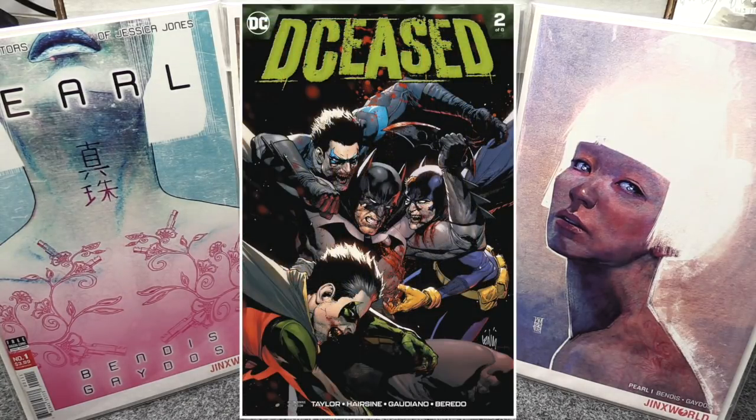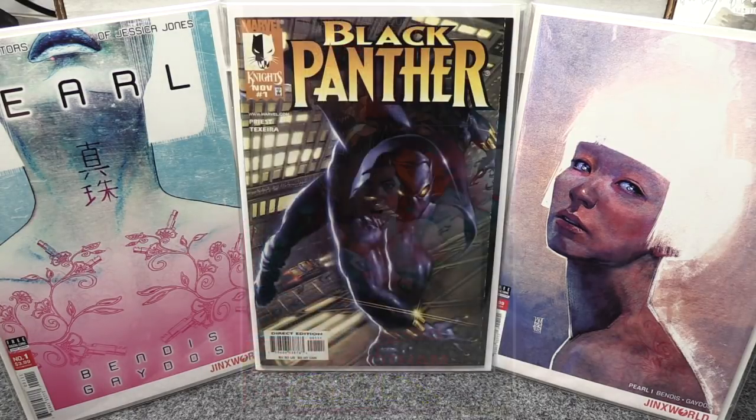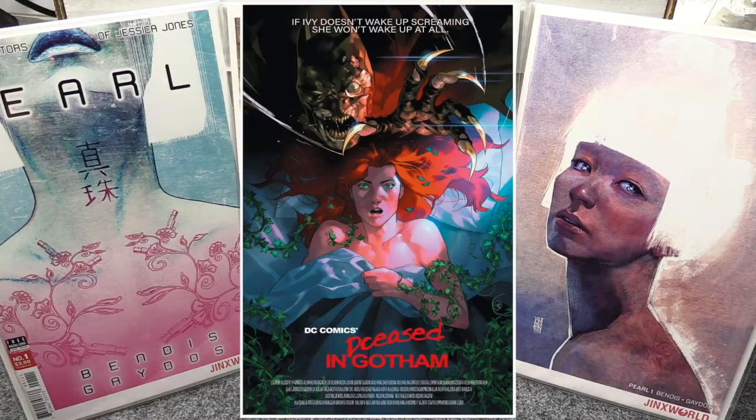From DC I only have two titles this week. There's DCeased number two — there's a regular Cover A which is okay, a really nice Mattina Cover B, and the one I really like is the Paquette horror Cover C. I love her artwork and that's a really nice cover. They're all regular price covers, no limited variants.